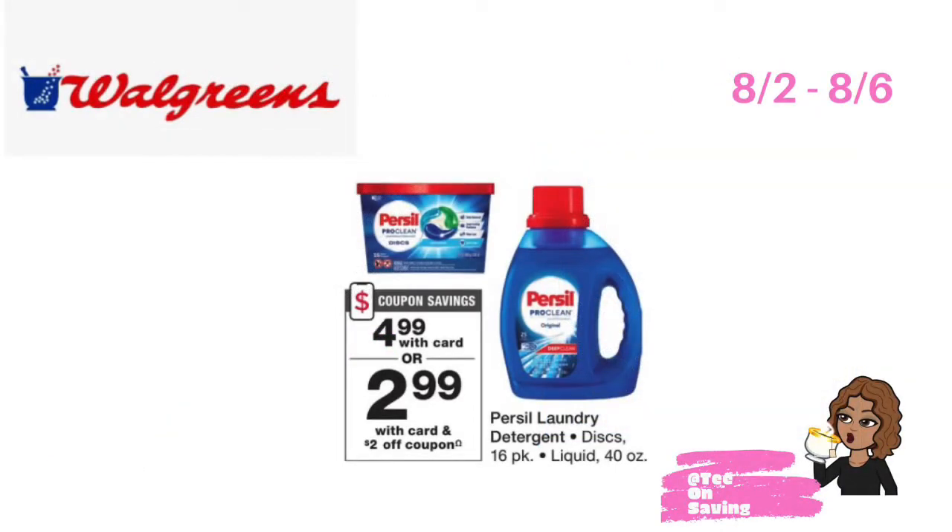The next deal at Walgreens starting 8-2 through 8-6 is on the Persil laundry detergent. Persil will be on sale for $4.99 this week. In your Walgreens app, there is a $2 off of one Persil digital coupon. Pick up one Persil on sale, use the $2 off digital coupon, and pay just $2.99.